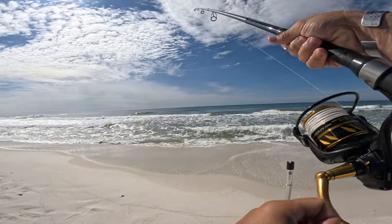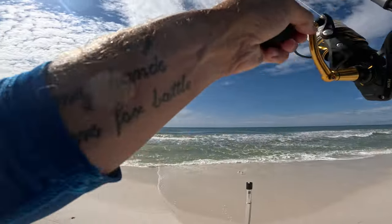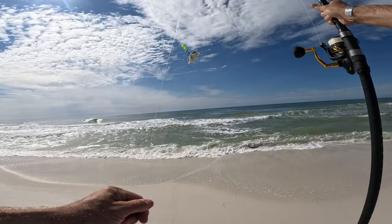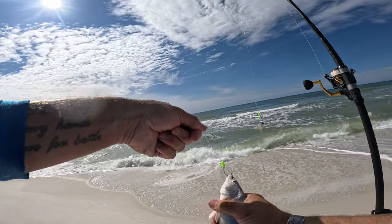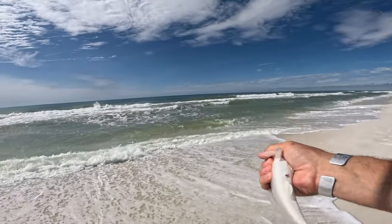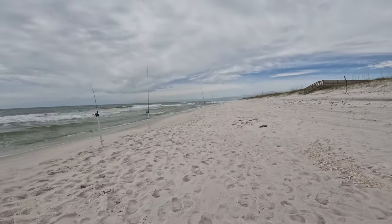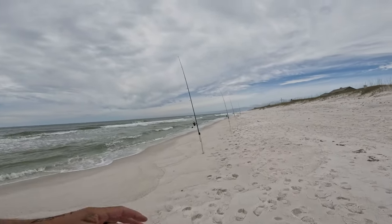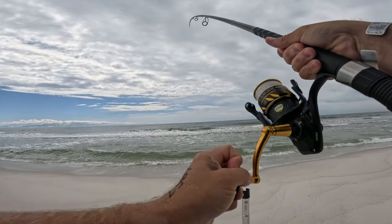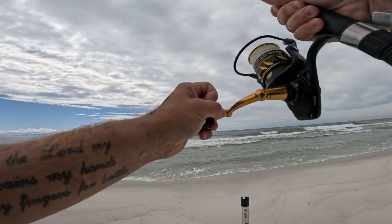Oh, we had a fish on — maybe it took me time. Maybe — oh no, he's a little guy. Look at that little whiting. So we did have a fish on, there's a little whiting. That little fella, little guy.